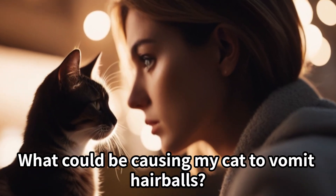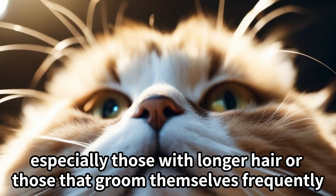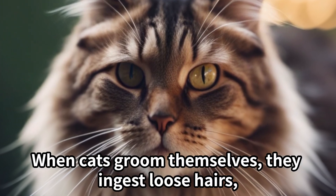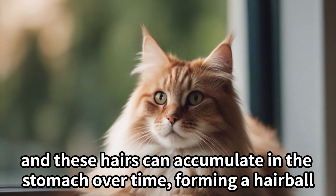What could be causing my cat to vomit hairballs? Vomiting hairballs is a common behavior in cats, especially those with longer hair or those that groom themselves frequently. When cats groom themselves, they ingest loose hairs, and these hairs can accumulate in the stomach over time, forming a hairball.